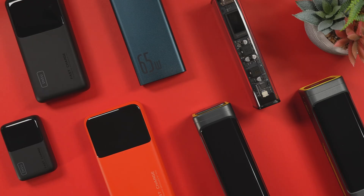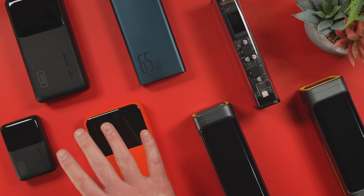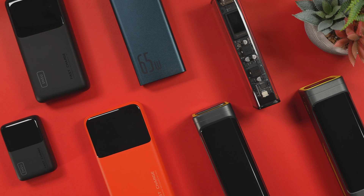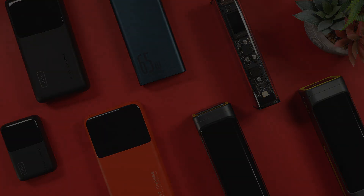To do that, I built a scoring system across 20 points of data with one goal in mind: cutting through the noise to find not just which power bank wins on paper, but which one might actually be the best fit for you.